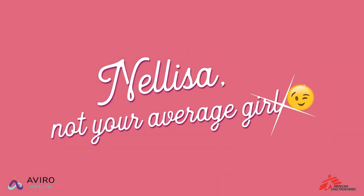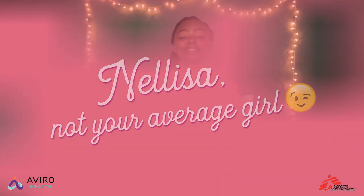Hey guys and girls, Nellisa here, not your average girl, and today I'm telling you all about going to the clinic for an HIV test. Going for an HIV test at a clinic can be scary, but knowing what to expect can make it a whole lot easier.